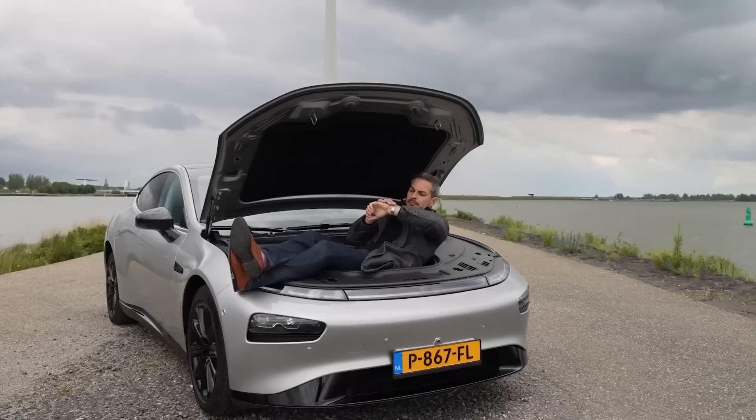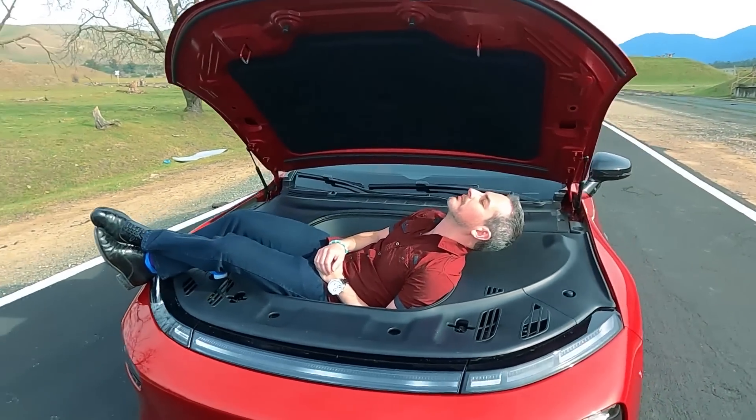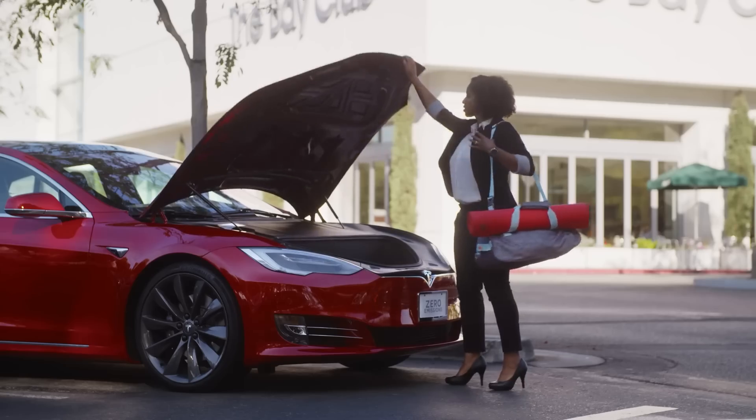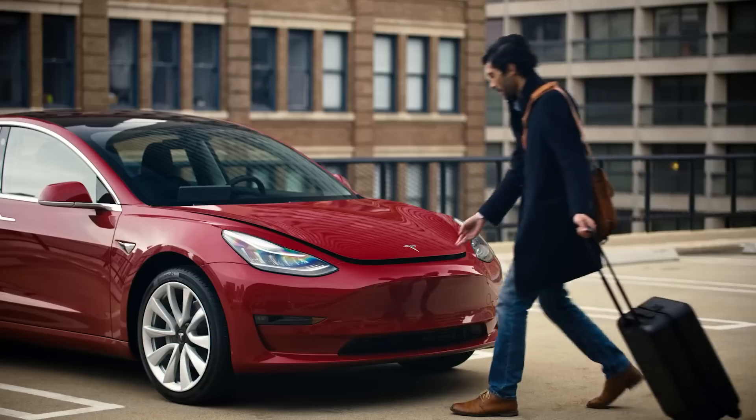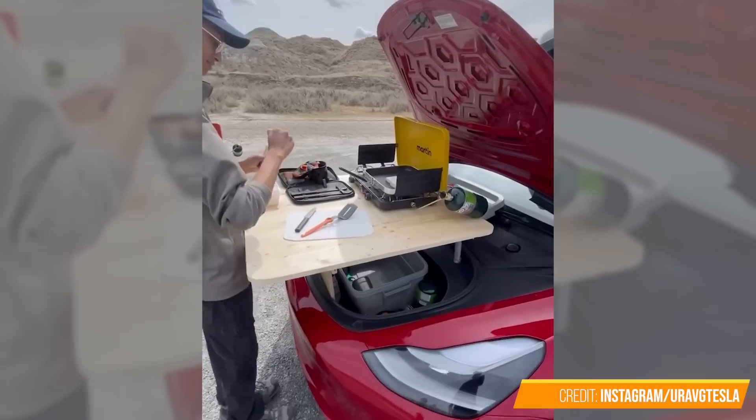So what do people use their frunks for? Besides enjoying quality me-time and of course power naps, things got really creative. Over the last few years, you give people space and time and they will most likely involve their pets, kids, and of course food.